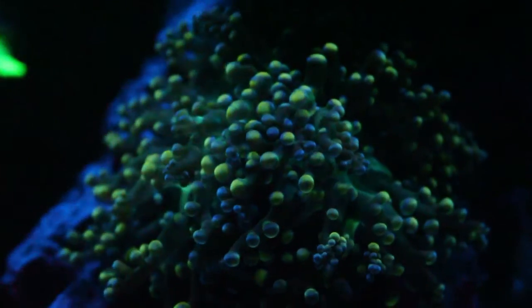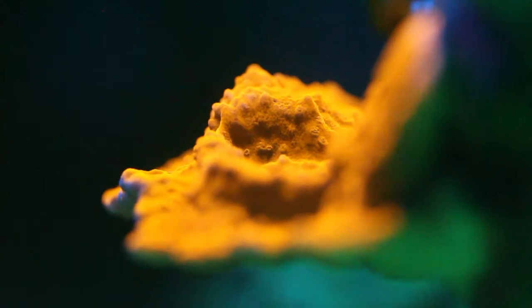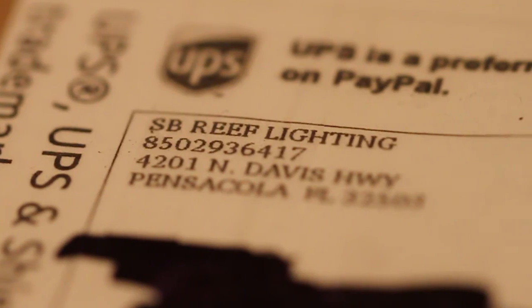This is why I decided to go with the SB Reef Lights and the Blue Plus Bulbs. Now let's get these suckers opened and installed — first, the SB Reef Lights.